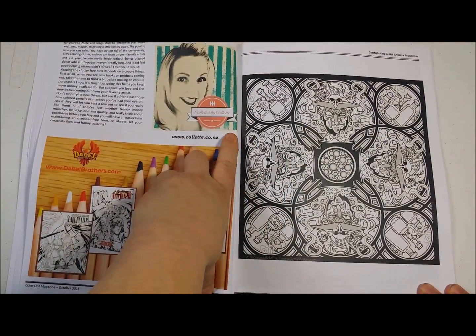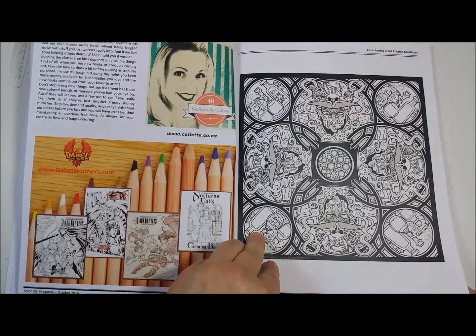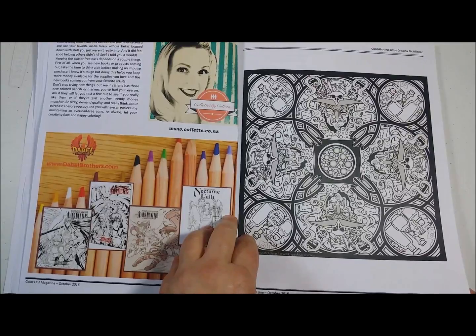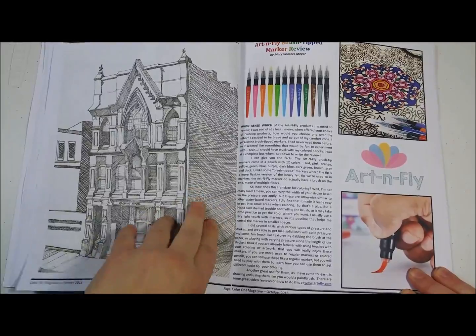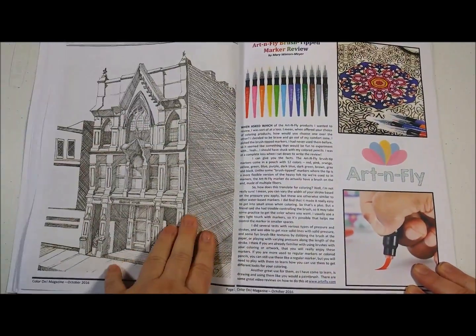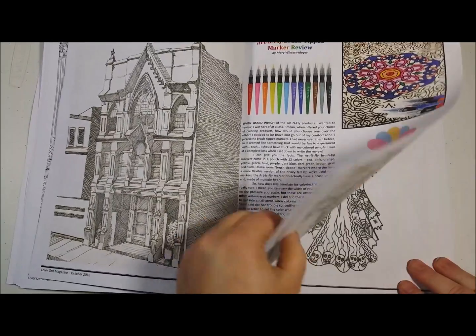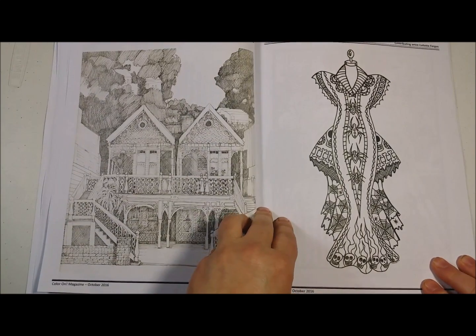It's a great article — you're going to love it. We have an awesome Witch Mandala from Christina McAllister. It's really cute; I can't wait to color that. We also have some house coloring pages by Shirley Salzman. They're really nice. I want that to be my dream house.